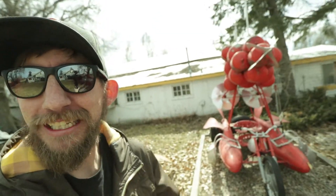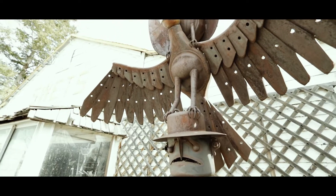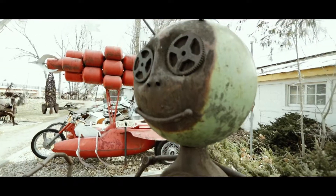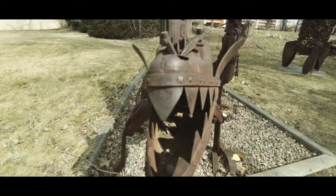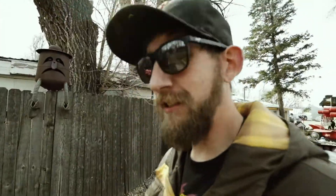I've only been here for two seconds and this place is awesome. Look at this thing — it's like a rocket motorcycle. That guy looks like Humpty Dumpty before he broke his crown.